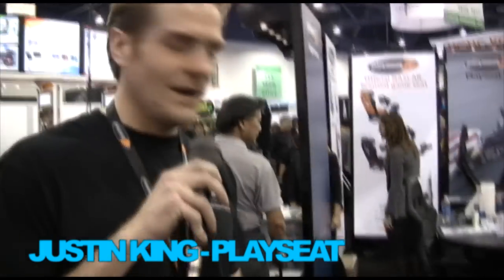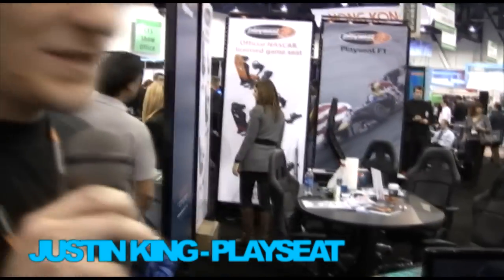This is Justin King with Playseat, a premier ultimate video game experience in the market, here to run you through what we're showing at CES this year.